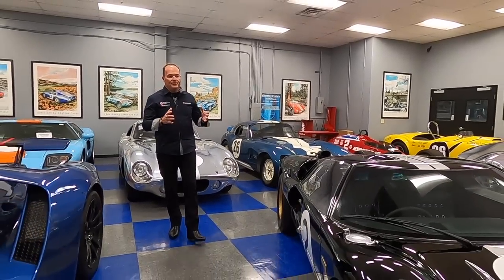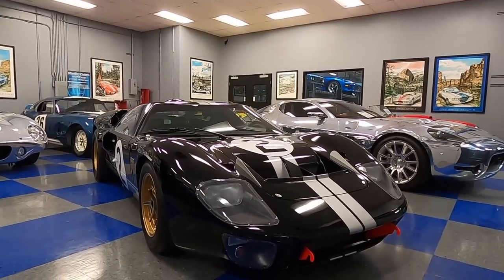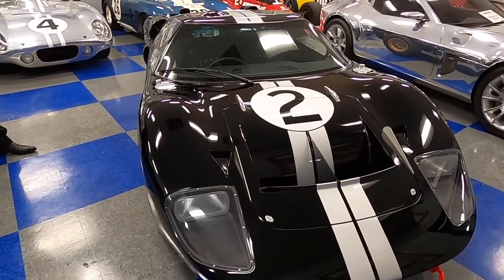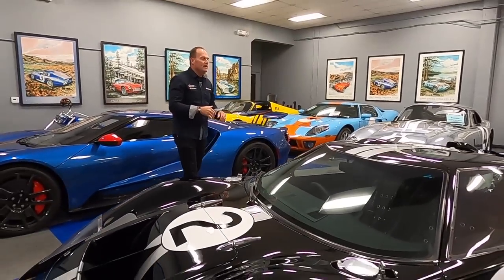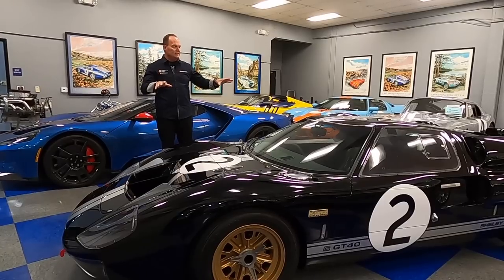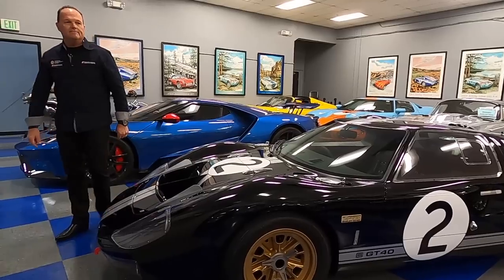And over here is the GT40 Mark II, as seen in the movie Ford vs Ferrari, with Matt Damon driving and Henry Ford in the car. This is the Mark II — the first big block GT40. It's not the actual car from the movie; that car has been sold and is in a private collection belonging to a good friend of ours named William, who has a really good Shelby collection. But this is exactly how the car appeared in the movie.